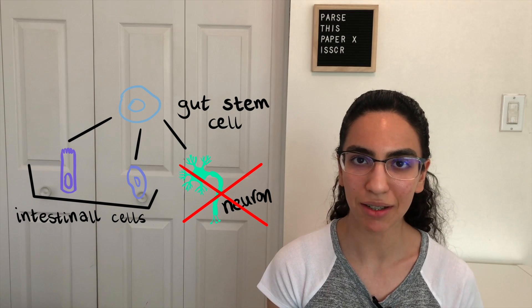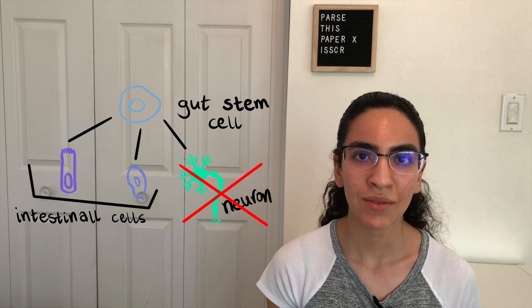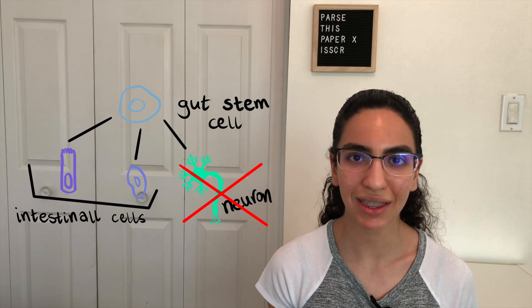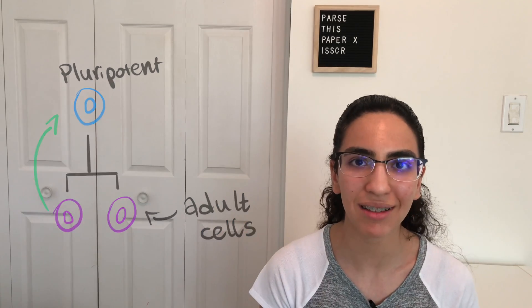Some examples of adult stem cells include gut and skin stem cells. The lining of our guts and our skin cells need to be replenished constantly, and this is all possible thanks to our stem cells. Scientists have figured out a way to take differentiated cells and turn them back into pluripotent stem cells — these are called induced pluripotent stem cells, or iPSCs for short. Organoids can be made from both pluripotent and adult stem cells.